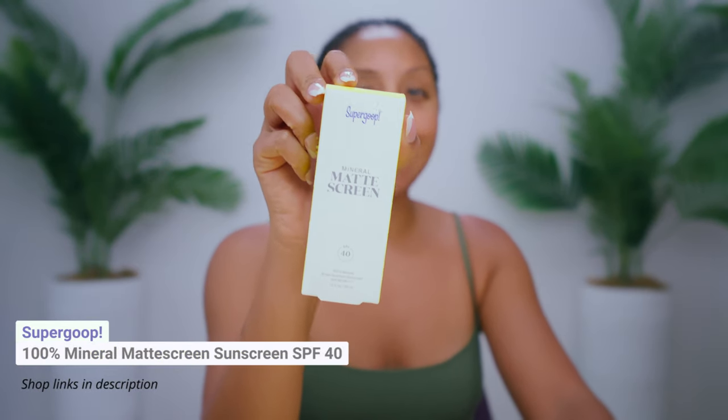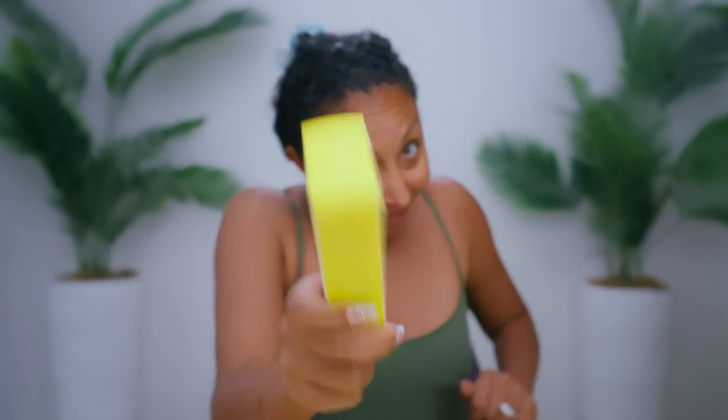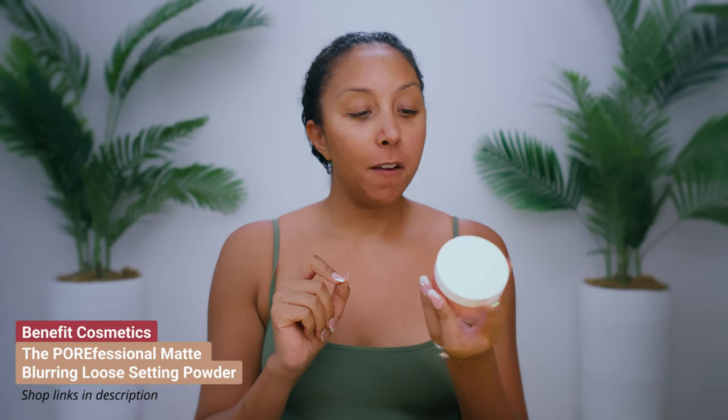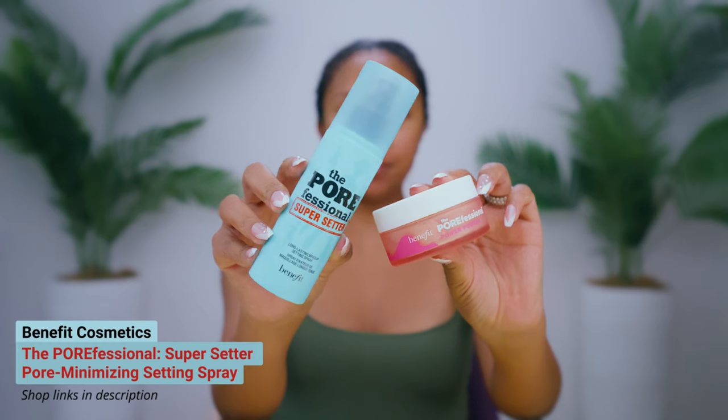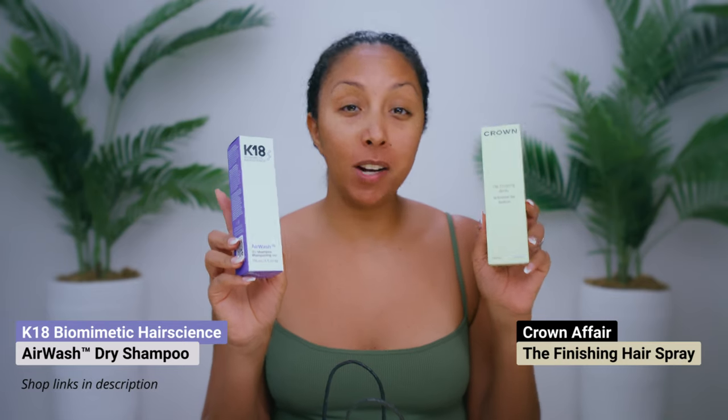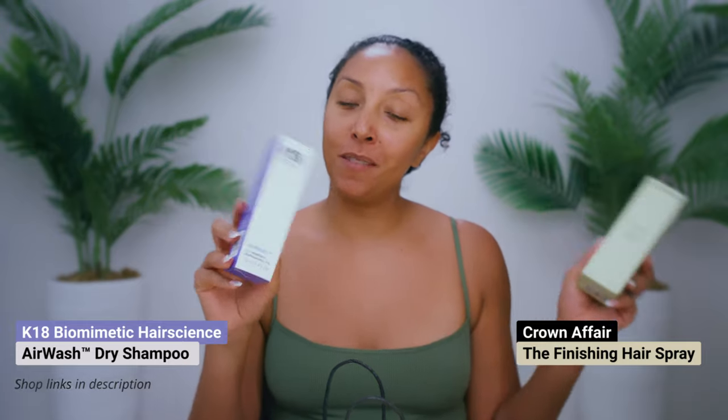I also got the Supergoop Mineral Matte Screen. I think it might be safe to say that Supergoop makes the best sunblock, especially if you have brown skin — there is zero white cast, it's a clear product. Now that they have a matte version, I had to try it. I also got the Huda Beauty Faux Filter Luminous Matte Liquid Concealer, the Porefessional Matte and Blur Loose Setting Powder from Benefit, and the Porefessional Super Setter Long Lasting Makeup Setting Spray also by Benefit. In my goodie bag I also got some hair products — the K18 dry shampoo and the Crown finishing spray — but this video we're going to focus on the face.